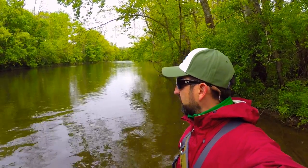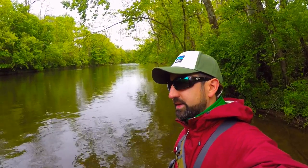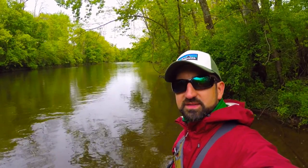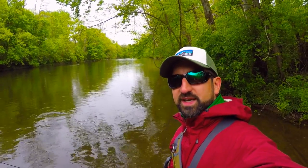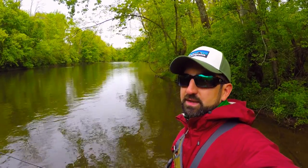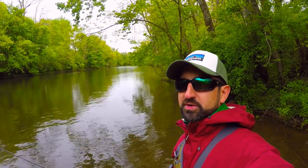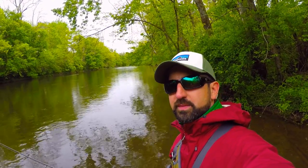Hey guys, how you doing today? This is Mike from Woolly Bug. It is Sunday May 7th and it's been kind of a rainy, dreary, ugly weekend. I'm out here on the Tulpahocken Creek in Berks County fishing these keystone select waters again. I know they did some stocking last week so I want to see if I can get into some good fish today. It's probably in the low 50s for air temps.